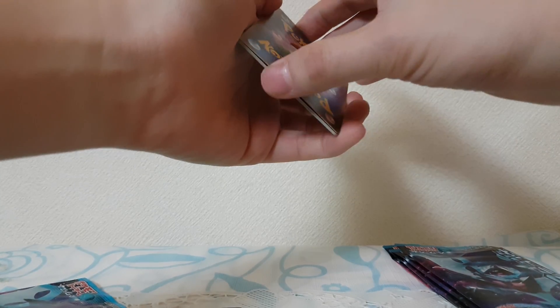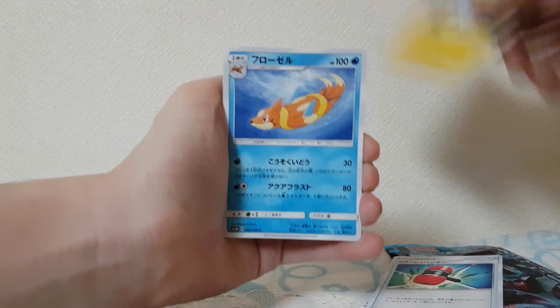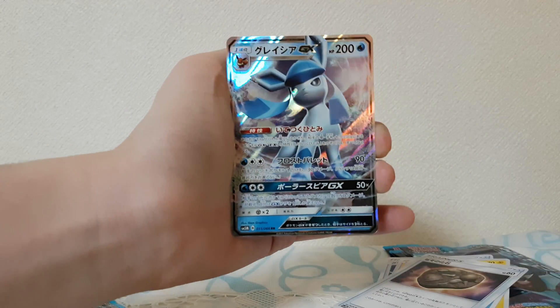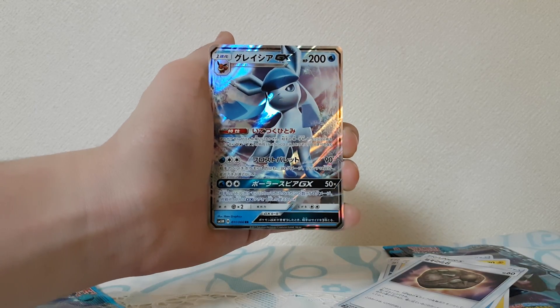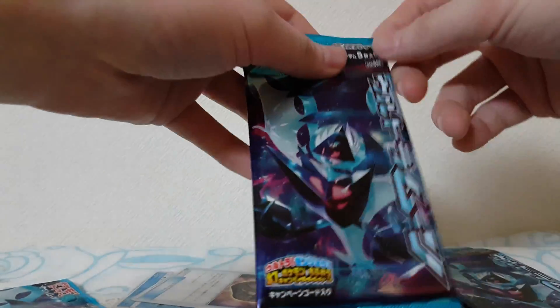This is the newest set that came out here in Japan — we're on vacation so you guys are coming along with us. Oh, I think I see something! The last card is a Glaceon GX — oh my mama, look at that! Very first pack and our luck has been good apparently. Let's put that to the side and open another one.